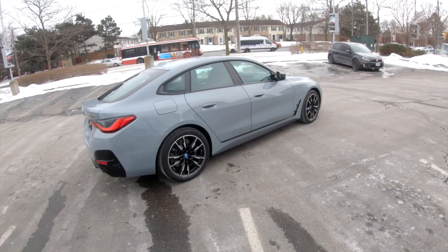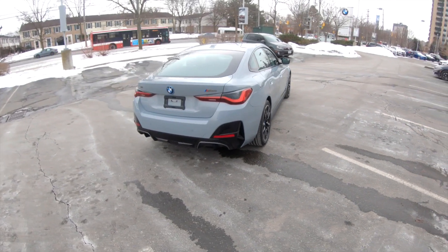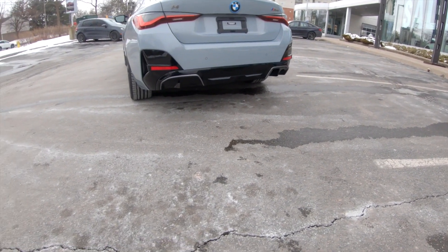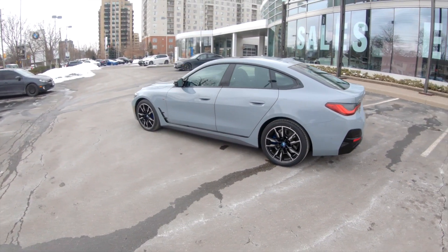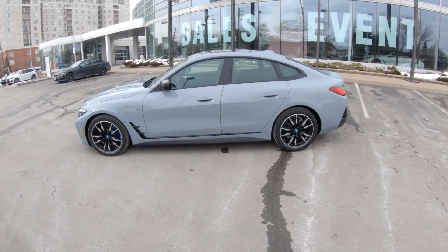It looks great — I'm kind of speechless from the design aspects of it. I love these new tail lights. I love the new rear diffuser here. Even though it doesn't have an exhaust, it looks like it kind of does. It's really fitting with the modern cars on the road today, and if you ask somebody, they would not think that this is electric.